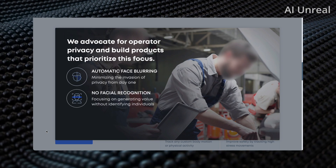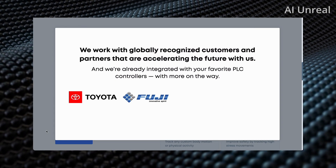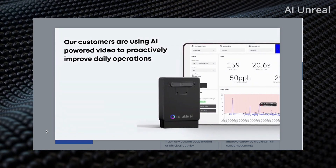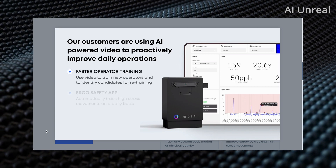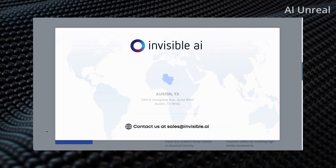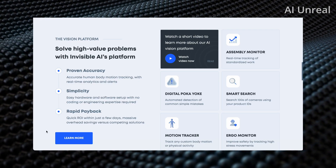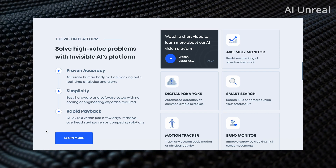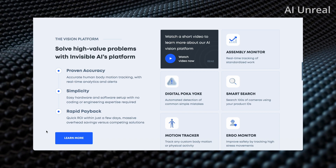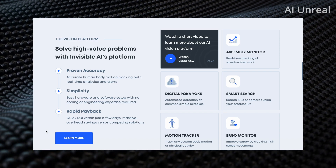They also highlight automatic face blurring, no facial recognition, and no data leaks — so in terms of privacy, it seems to be working in that direction. A lot of people might have thoughts on whether this is good, because your literal movements are being recorded. Though at the end of the day, everyone is already being recorded by security cameras — this just tracks your movements and logs them, measuring your performance based on how your body moves.